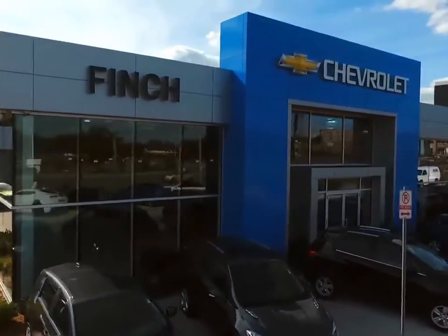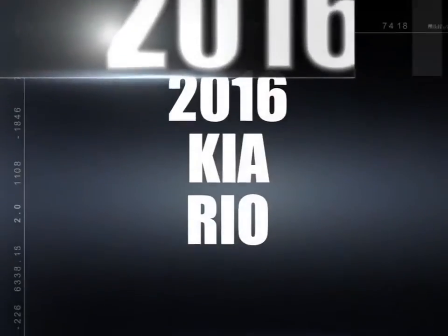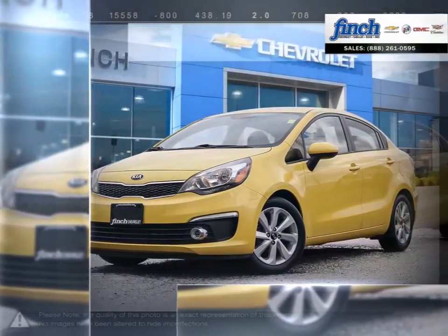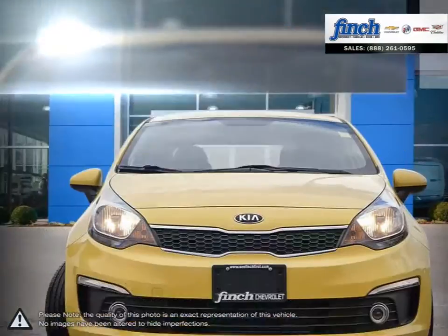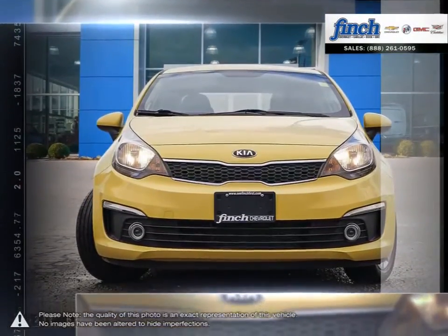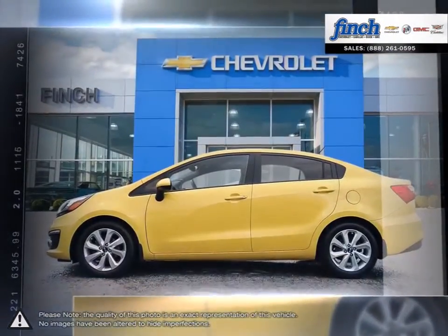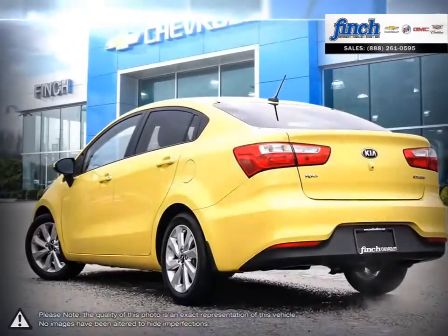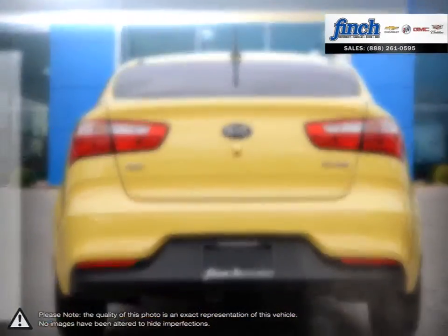Welcome to Finch Chevrolet. Today we're looking at a 2016 Kia Rio. The Kia Rio is a subcompact vehicle that offers a complete and appealing package for an extremely affordable price, with energetic acceleration, sleek styling and impressive equipment.